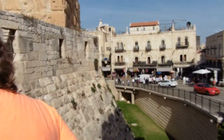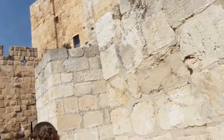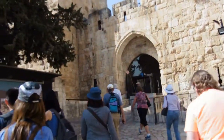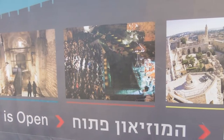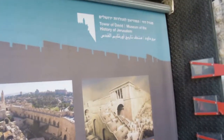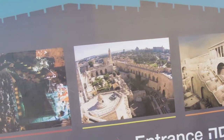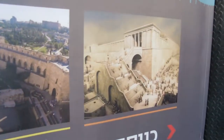Here it is — this is the fortress, the Tower of David. We are about to enter it right now. We're about to visit this museum here. This is actually called the Tower of David Museum of the History of Jerusalem. It should be fun and exciting and we should be learning a lot on this one.